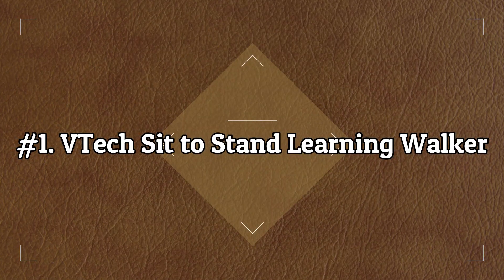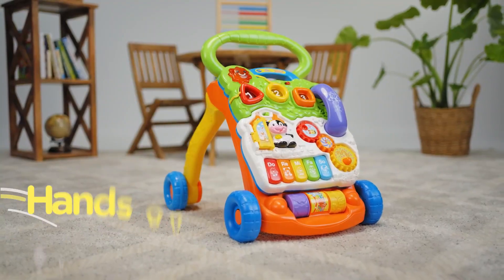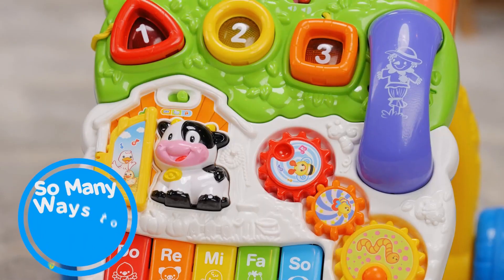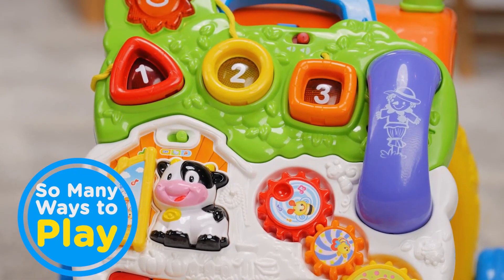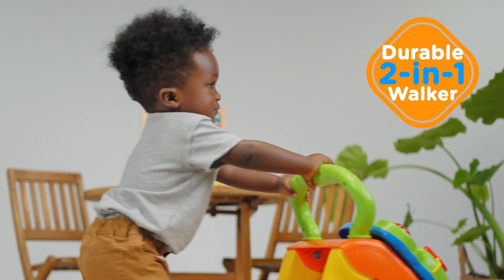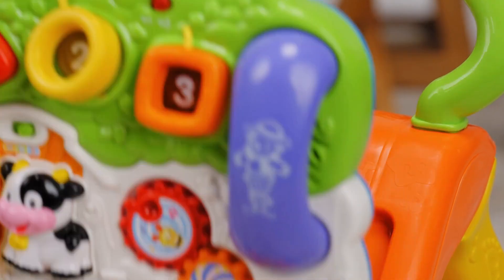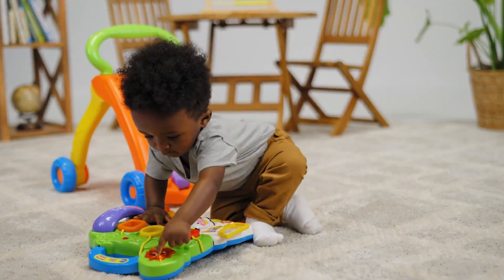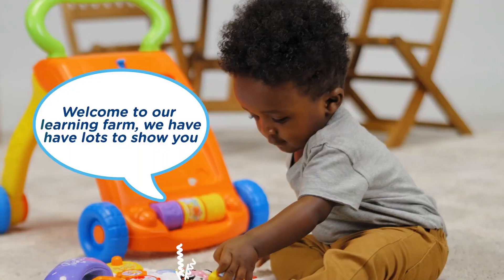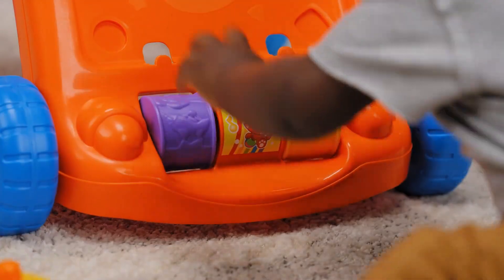Number 1: VTech Sit-to-Stand Learning Walker. From baby steps to big steps, the Sit-to-Stand Learning Walker by VTech helps your baby develop from a crawler to a walker through adaptive technology. With a barnyard of playful friends to cheer them on, your little one will have endless fun as they learn to walk. Start out with the easy-to-remove activity panel for floor play or on-the-run fun, then step it up with the fun-to-maneuver walker.